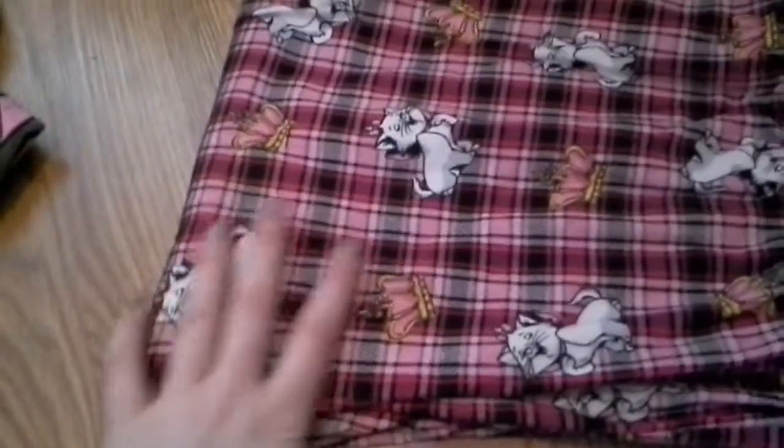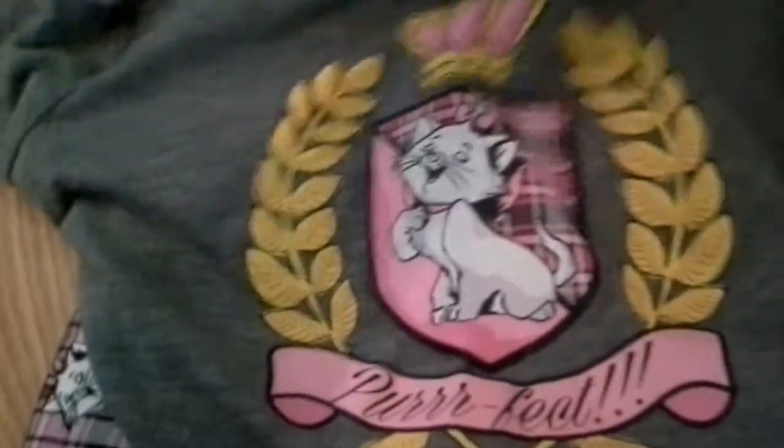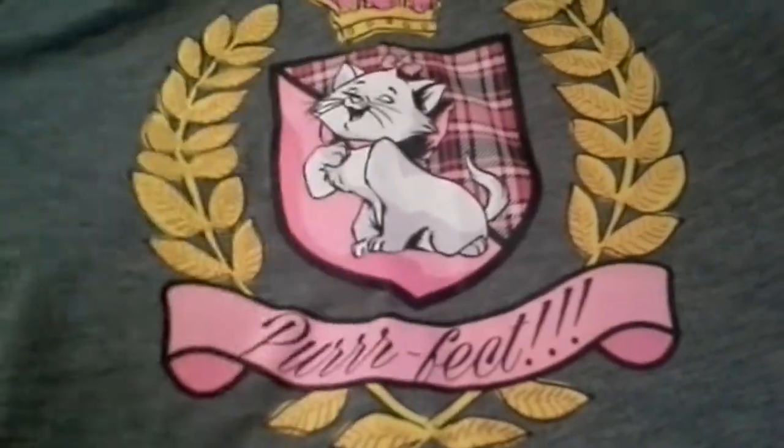I also got these cat pajamas with Marie from the Aristocats, and it's kind of an inside joke with me and my Nana. It just says 'perfect' — so cute cat on them.